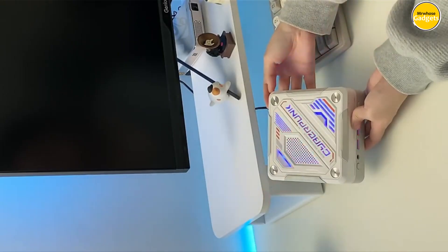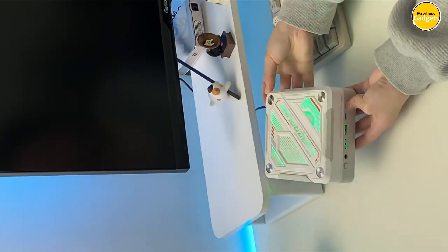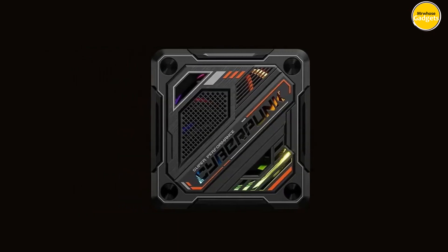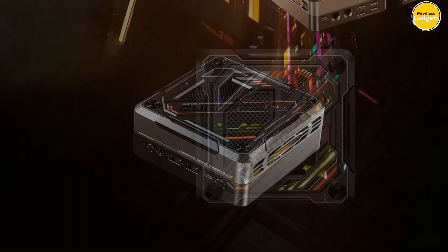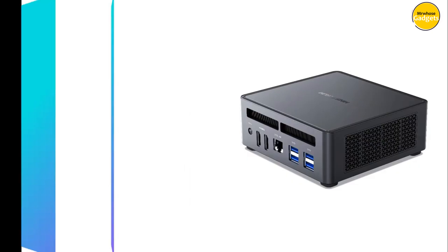Elevate your desktop experience today with the G0-D77 mini PC from T-Bayo. Pros: powerful performance, very fast memory, extremely fast storage, silent cooling. Cons: heating.